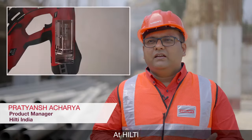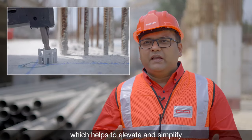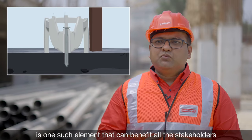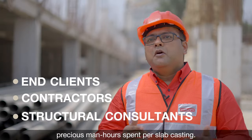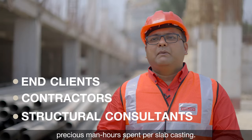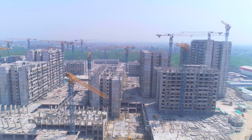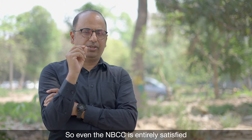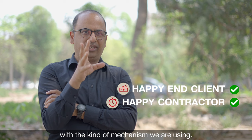At Hilti, we strive to bring new technology to the market which helps to elevate and simplify the construction process. The XFS formstop technology is one such element that can benefit all stakeholders by saving precious man-hours spent per slab casting. The accuracy is also coming out to be exceptionally good.